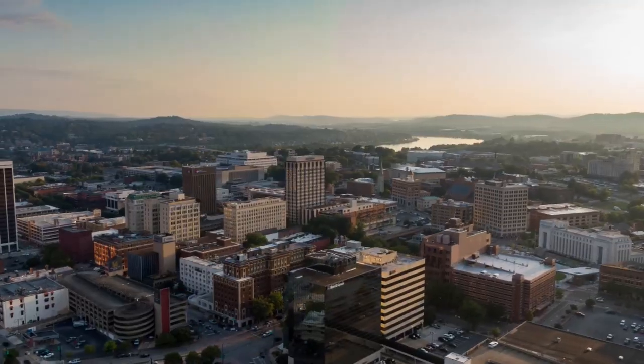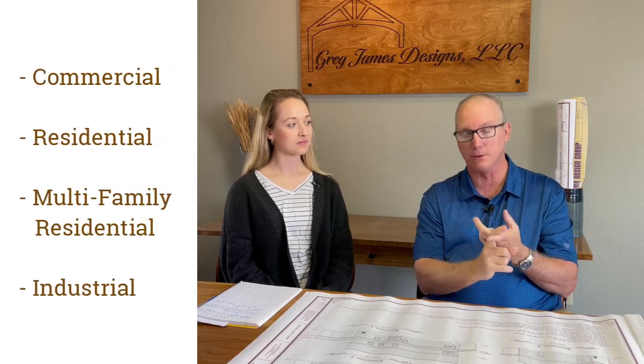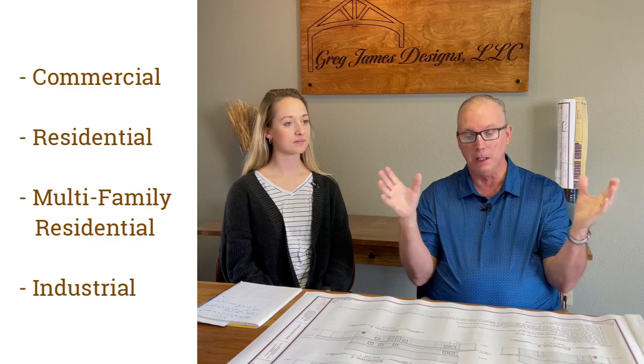Now let's talk about zoning. All property has a designation within a city — it's zoned. You have commercial zoning, residential zoning, multi-family residential zoning, and industrial zoning. For example, R1 in most situations means residential, single-family homes — you cannot build multiple structures on the property to live in.